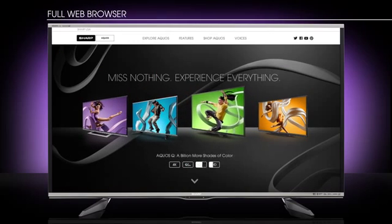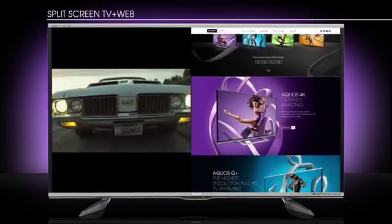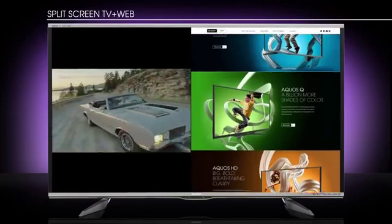Browse the internet on Smart Central's full web browser. And watch live TV while you surf with split screen TV and web.